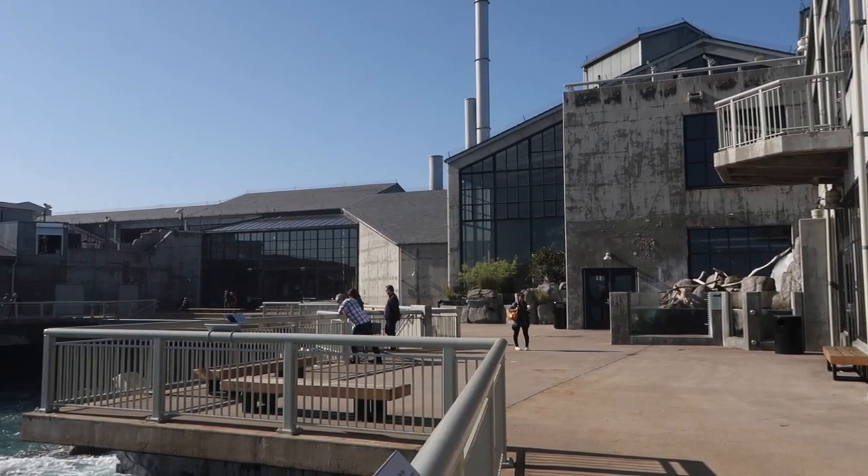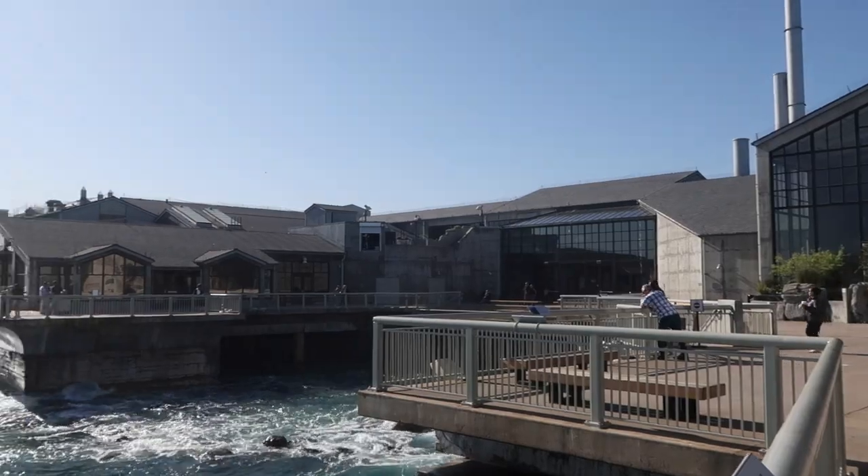We're at Monterey Bay Aquarium in sunny California. It's a beautiful day. We're walking through the exhibit and we've just popped outside to get a bit of peace and quiet. It's a wonderful building — it's built on what used to be an old sardine cannery. In the background we have a couple of yellow buoys, and that's the intake for the whole facility. It drags in an amazing amount of water per minute to keep all the aquariums and the sea life in tip-top condition.